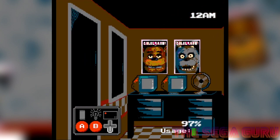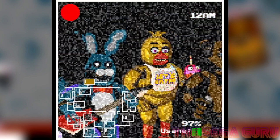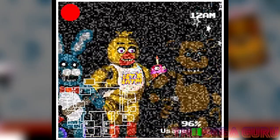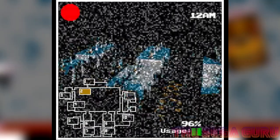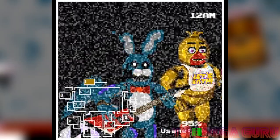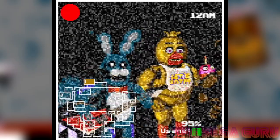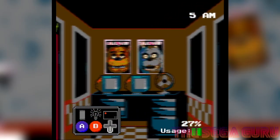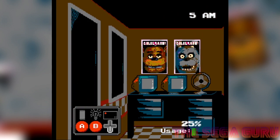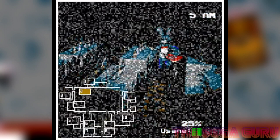The way it looks is this 8-bit version of it. You've basically got access to CCTV, you can control the lights and the doors, and all the while you need to keep an eye on the usage meter in the bottom right-hand side of the screen. Because if you don't, the doors will open and you will absolutely get attacked — that's the name of the game. This one really does represent the original game and the kind of scare factor it actually had.